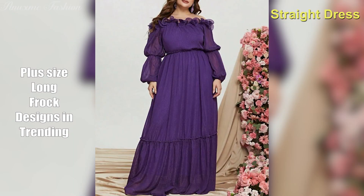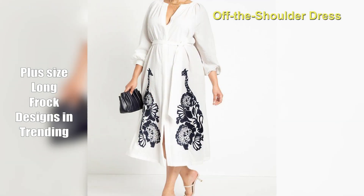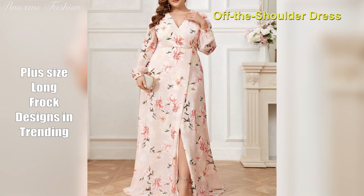Off-the-shoulder dress. Romantic and playful, the off-the-shoulder dress showcases your shoulders and neck. Choose from fitted bodices or flowy styles to flatter your curves.